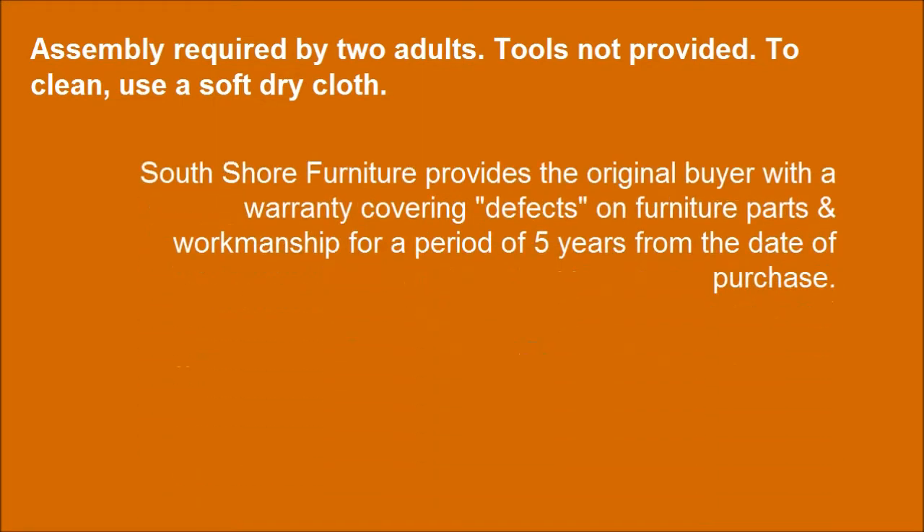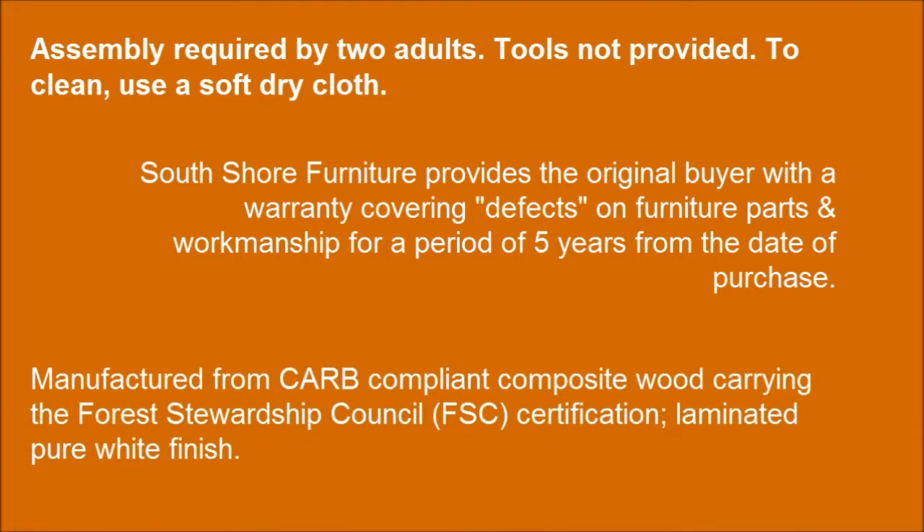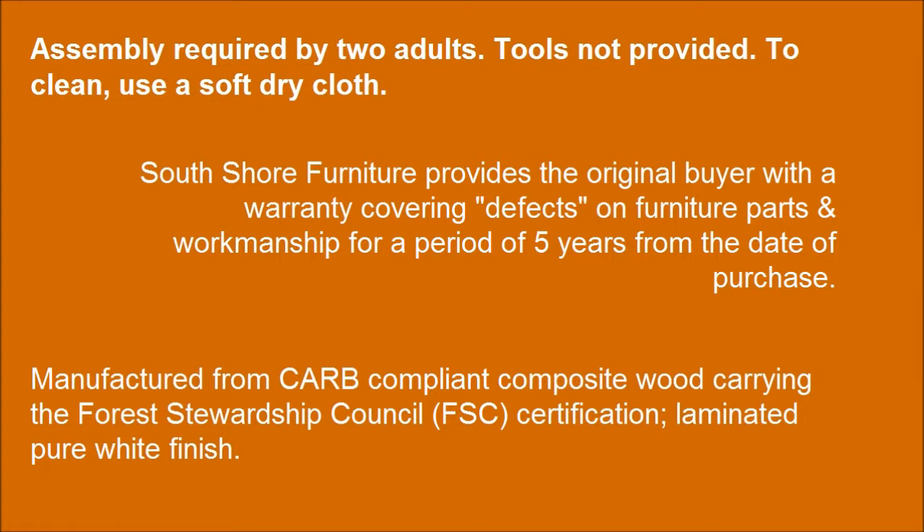To clean, use a soft dry cloth. Manufactured from CARB-compliant composite wood carrying the Forest Stewardship Council certification. Laminated pure white finish. For basic everyday use it looks very classy and works great.